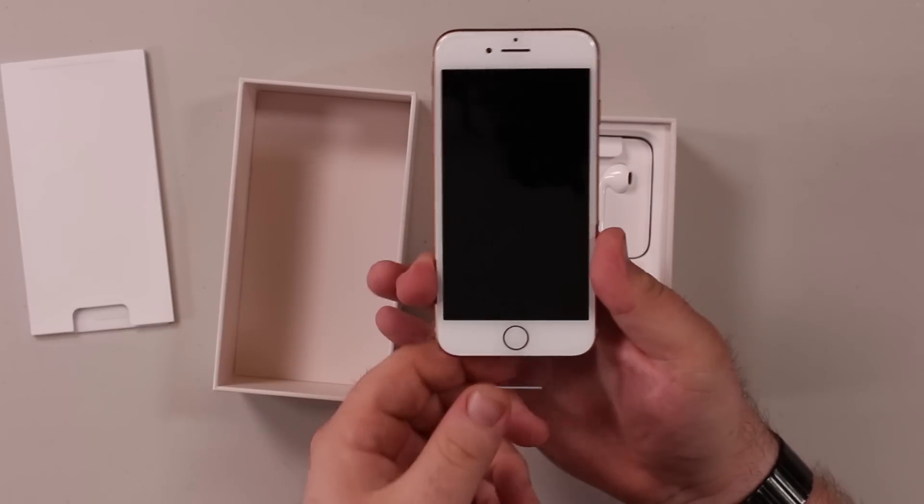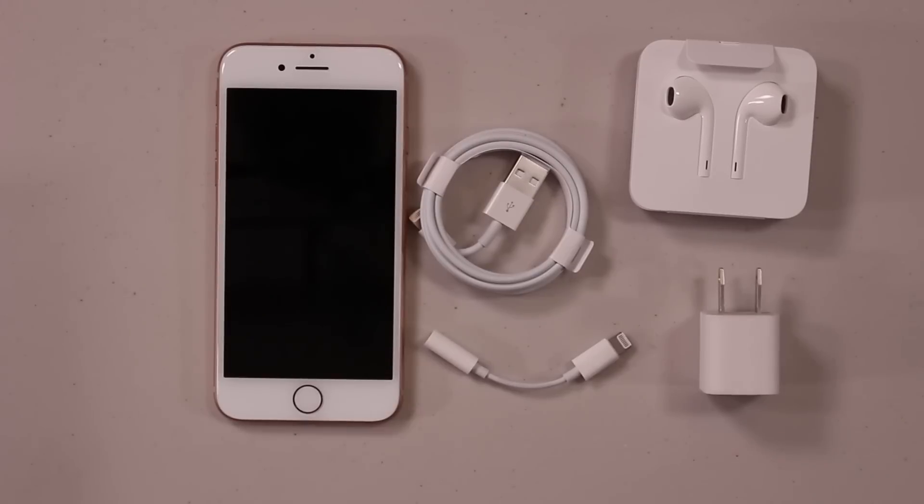Now, if you're an iPhone 7 user and you don't care about wireless charging or quick charging, I would say stick with what you got. Wait till next year, or if you're interested in the iPhone 10, go out and get that.